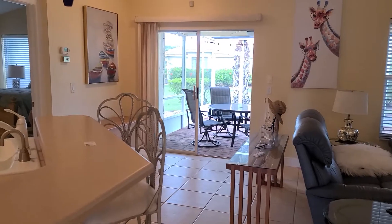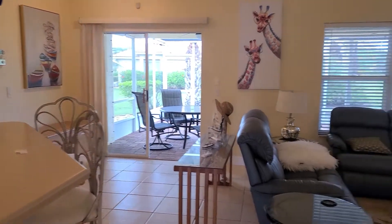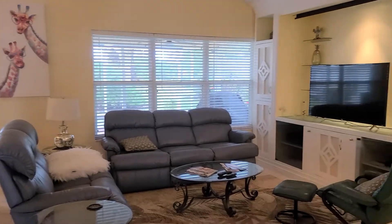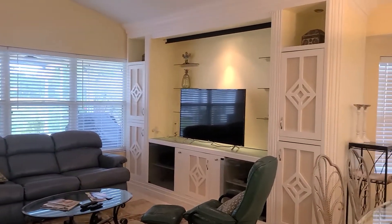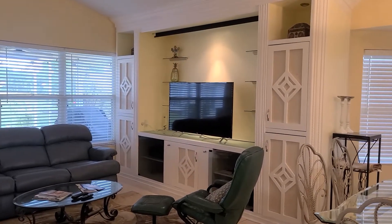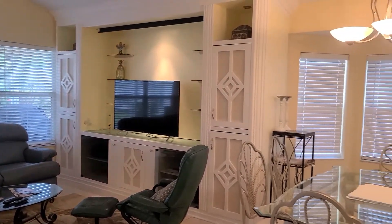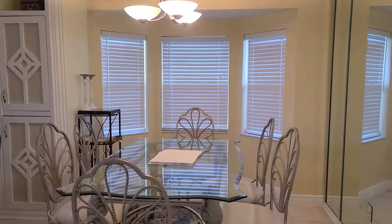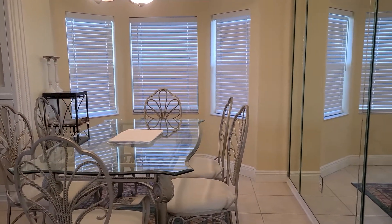As you can see, we've got some sliders that go out to the backyard. Nice big window. Some built-in features. Dining room table.